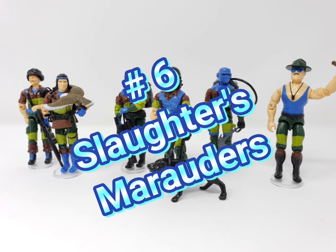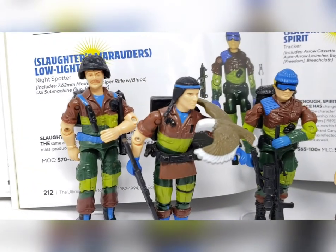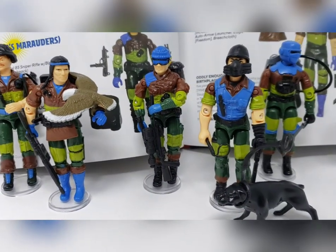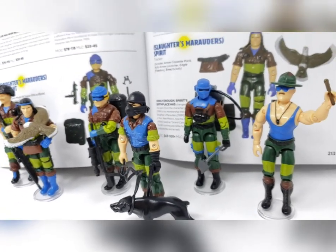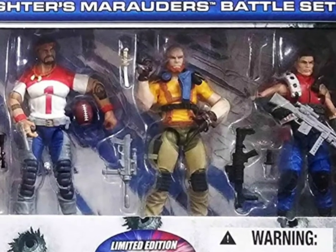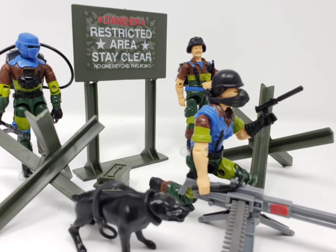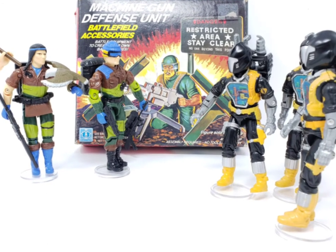Next on the list at number 6 is Sgt. Slaughter's Marauders from 1989. Marketed as a strike-first ground-assault crew, this set featured repaints of Footloose, Spirit, Lowlight, Mutt, Barbecue, and the leader Sgt. Slaughter. This is probably my favorite color deco scheme among the sub-teams on or off this list. It featured vehicles, namely the Lynx, Equalizer, and Armadillo, who were tasked with infiltrating and eliminating Cobra bases and strongholds. I believe this set would have been higher on this list if the original team had more members. However, in 2011, a Big Bad Toy Store exclusive did feature releases of Mercer, Taurus, Red Dog, and Falcon as part of the Marauders set, and in 2018, Hardball was added as a convention figure, though it probably would have been better if they had the original construction to match their O-Ring counterparts from 1989.